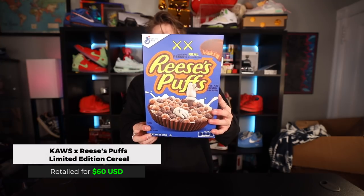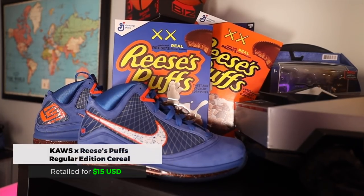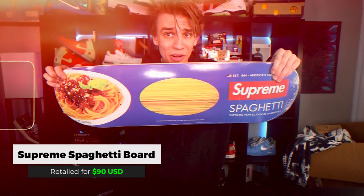It's like a dream come true — I never thought I would be getting sent cereal from the makers of the cereal. Reese's Puffs collaboration — Reese's Puffs, Reese's Puffs. And we have the orange box as well, making a total of two boxes — that's going to go up on the display shelf. Don't forget to check out the Tommy Hilfiger collection, link in the description.